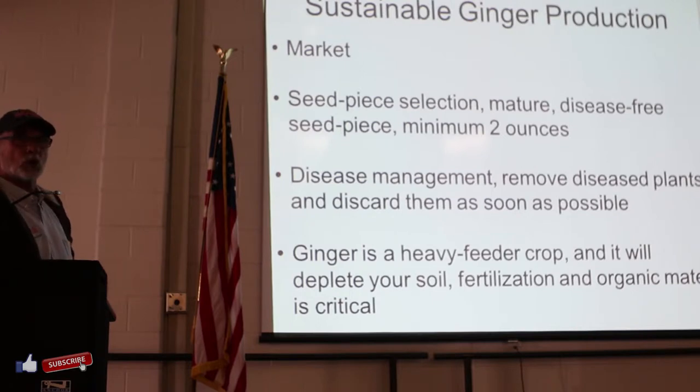You need to have mature, disease-free seed pieces with a minimum of two ounces and two eyes. Many of you have gone to your local supermarket, bought a piece of ginger, and took it home. Some of you have had luck with it, some have not. There are stories out there that are sometimes disappointing. So fresh-looking, disease-free seed is really, really critical.